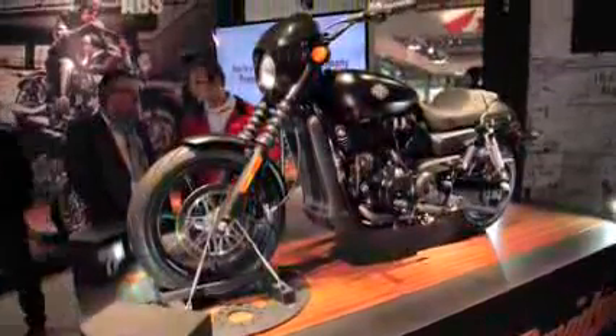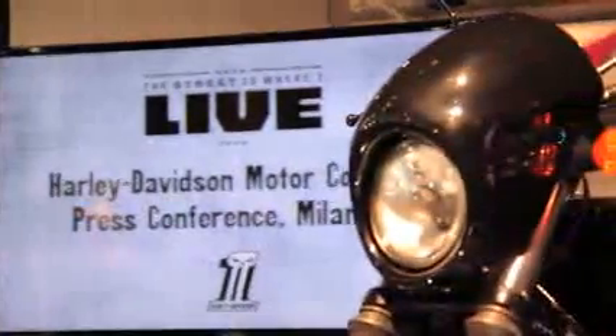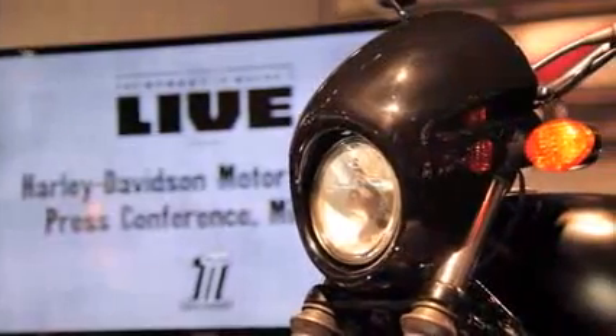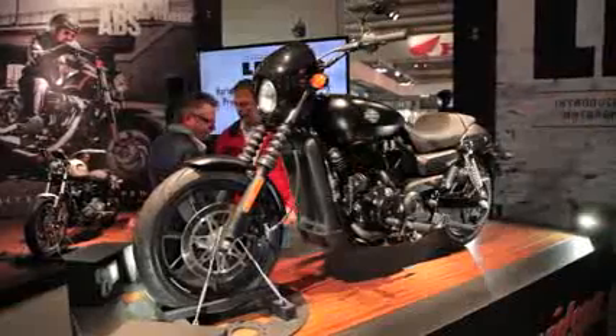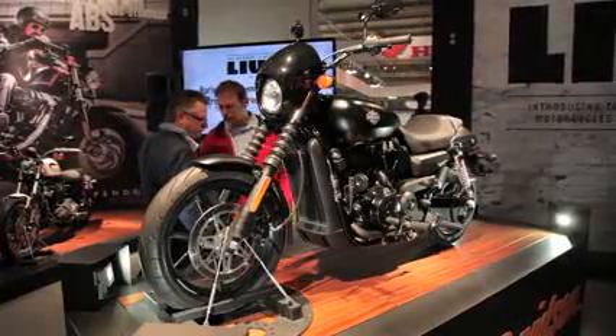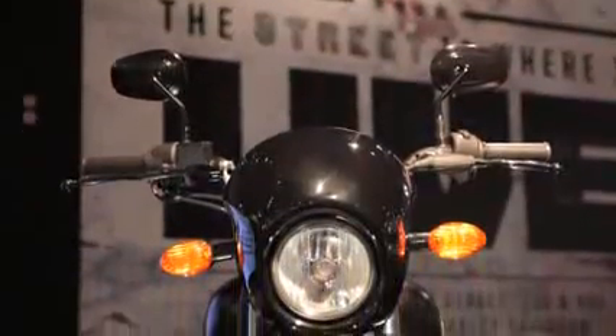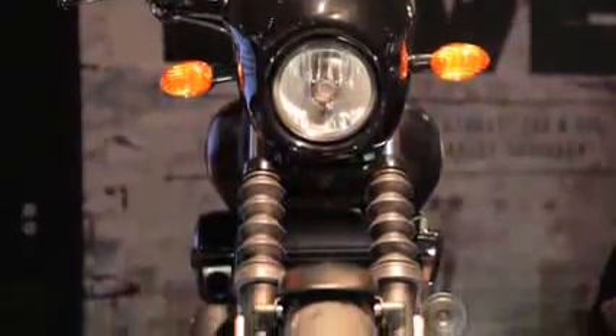It's going to be interesting to see how this does in the market. It's a new lower price line — about a thousand dollars cheaper than the cheapest Sportster 883. The 750 retails for $7,500 in the US, and the 500cc version is $6,700 in the US.